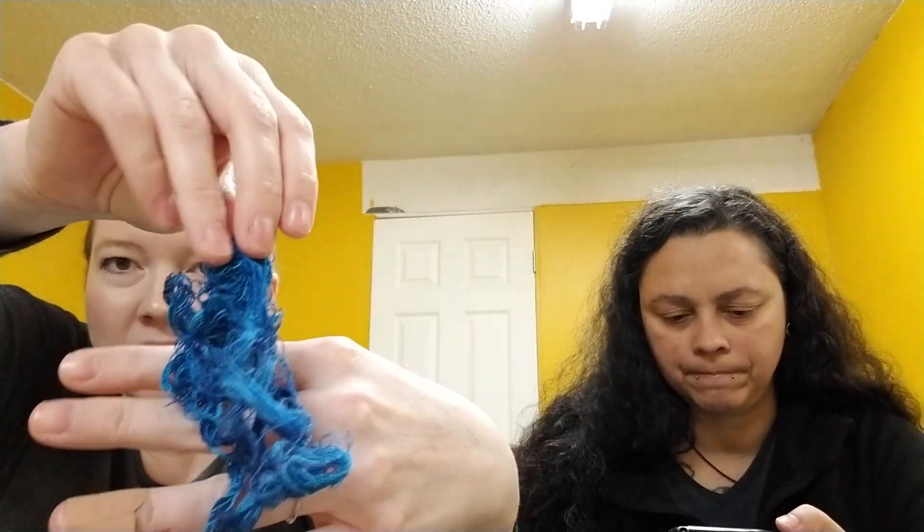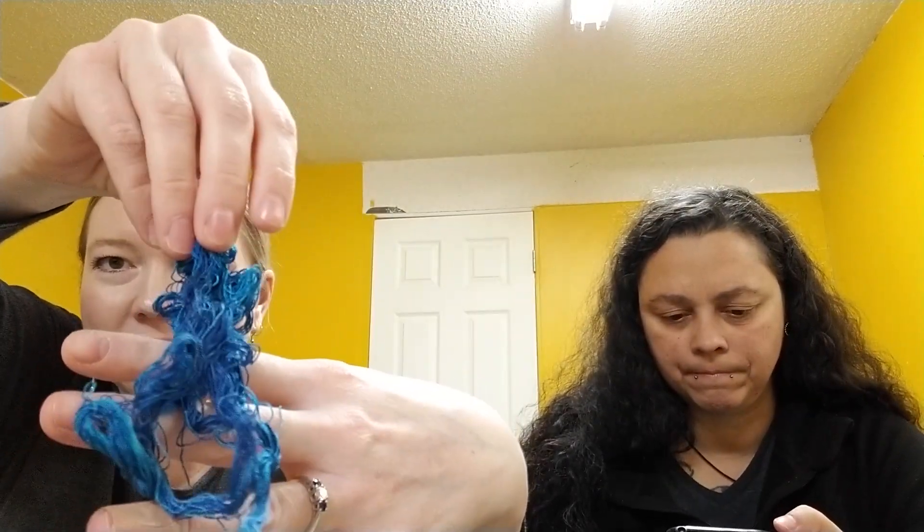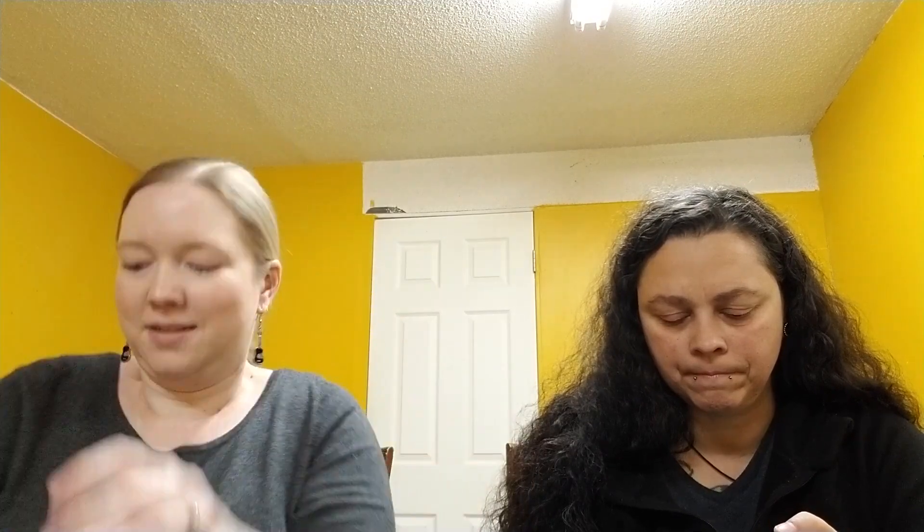And I'll show you the other thread real quick — it's really pretty, a variegated blue. And that's all I've got.